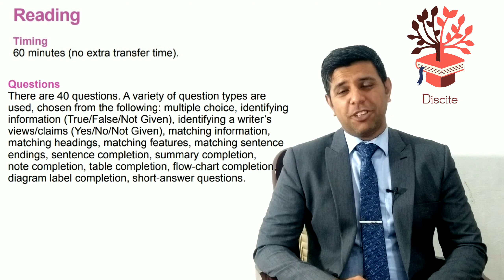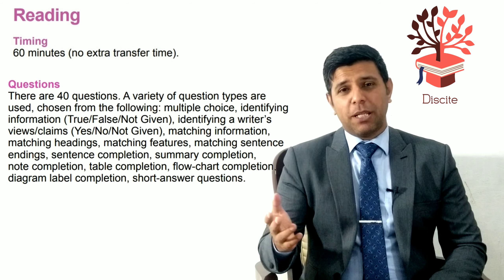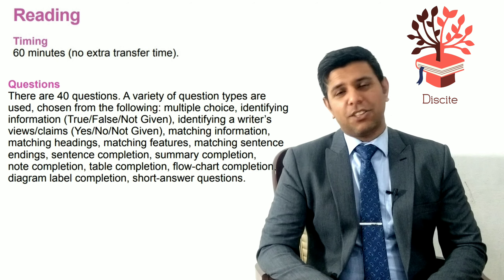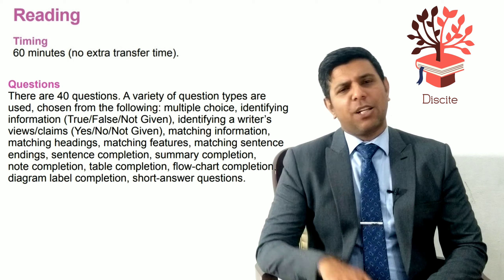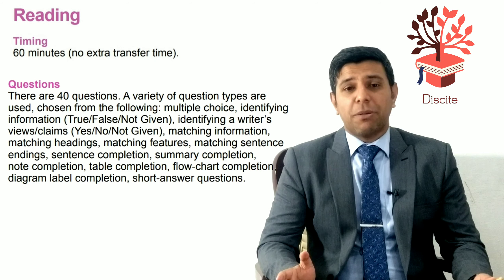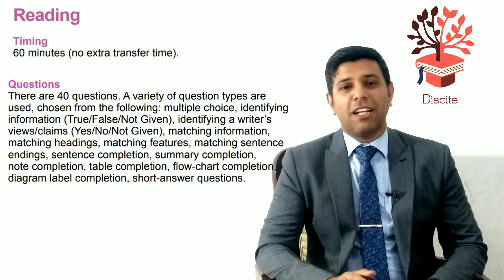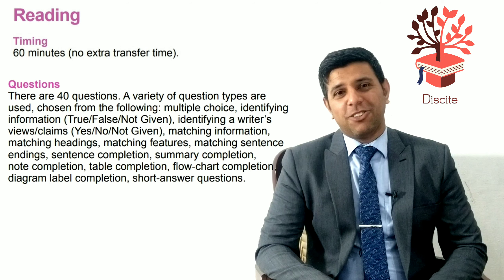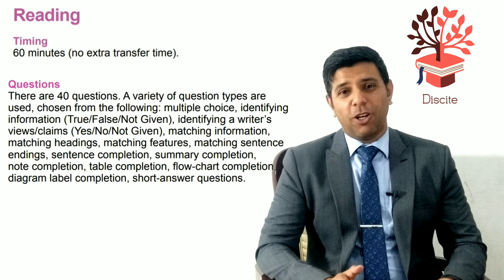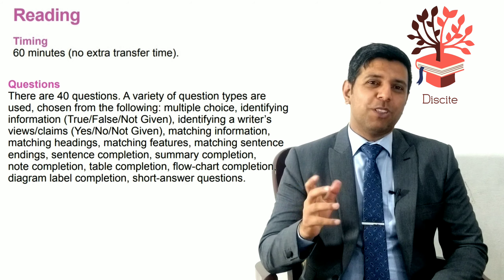The types of questions you might get include: identifying the writer's opinion, fill-in-the-blanks, matching headings, multiple choice questions, matching features, matching sentence endings, summary completion, note completion, table completion, flow charts, diagram labeling, and short questions.